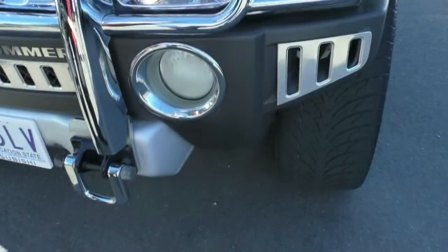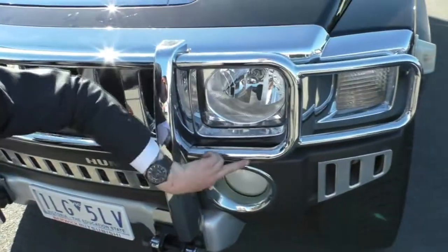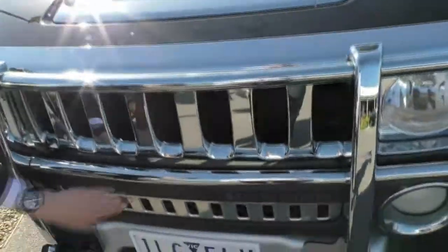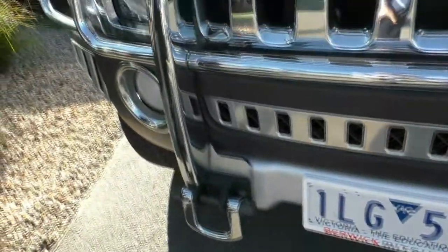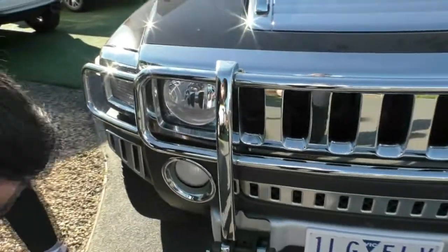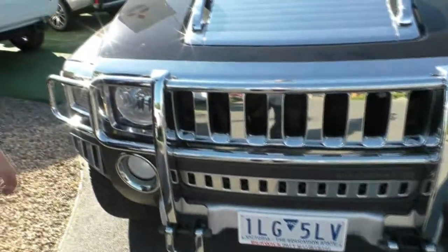We'll have a quick look around here to see if we can notice any imperfections in the chrome. There are a couple of very tiny little stone chips, but on a car of this sort of size, you'd be surprised if there weren't any at all — the stone chips are only minor. You can see we've got this massive headlight as well as quite a large fog light here, and these very strong recovery points on the front were also an option for this model.